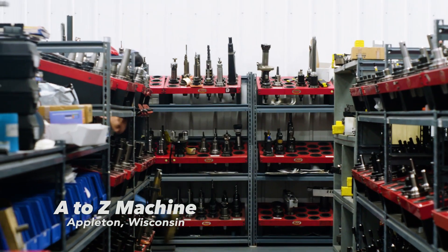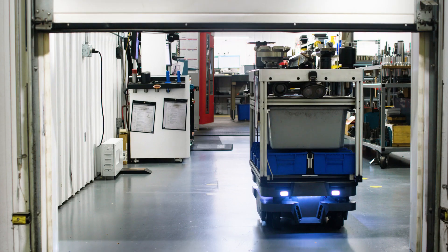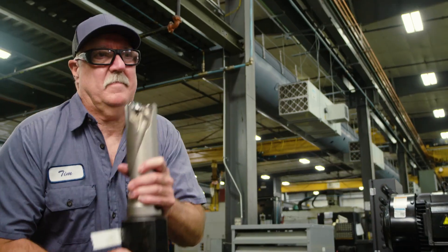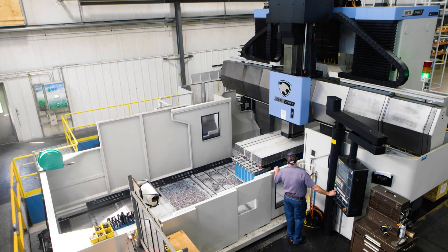A to Z Machine was founded in 1996 by four machinists. They knew the machinists were the blood of the company. One of our philosophies has always been quality from start to finish. Our true north is to be the machining industry supplier and employer of choice.